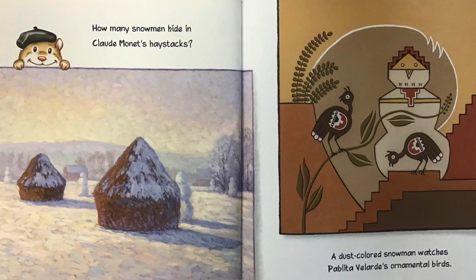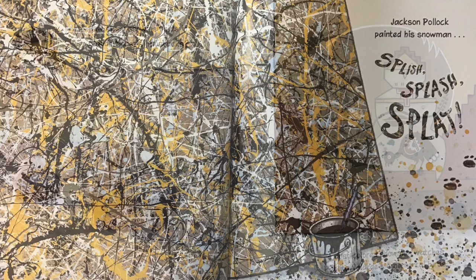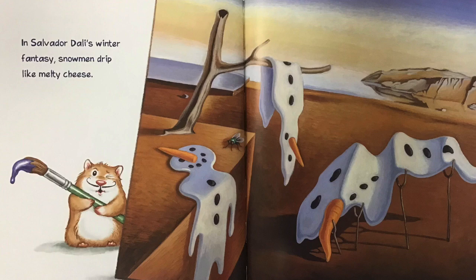How many snowmen hide in Claude Monet's haystacks? A dust-colored snowman watches Pablita Velarde's ornamental birds. Jackson Pollock painted his snowman. Splish, splash, splat! In Salvador Dali's winter fantasy, snowmen drip like melty cheese.